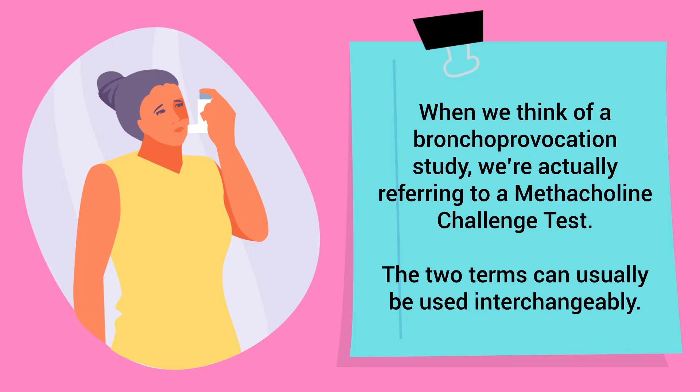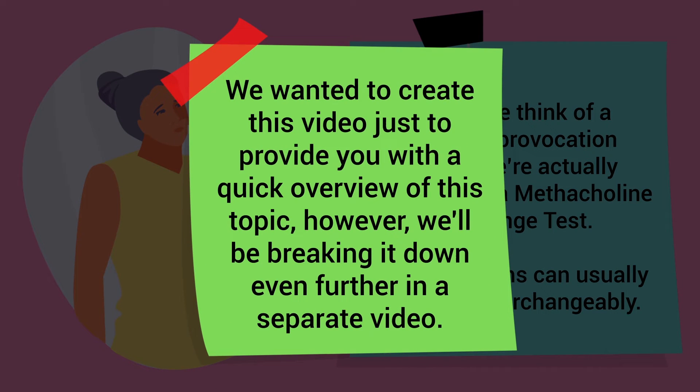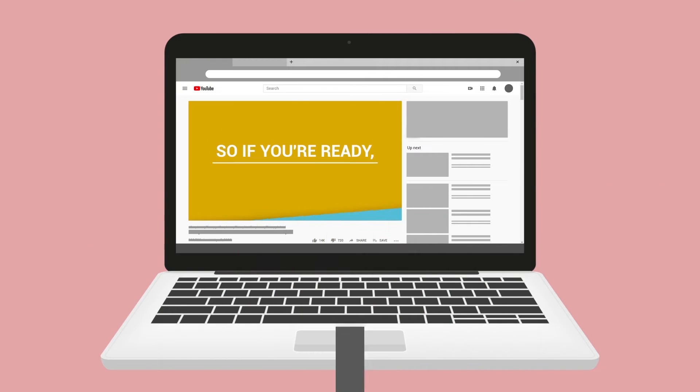We wanted to create this video just to provide you with a quick overview of this topic; however, we'll be breaking it down even further in a separate video.